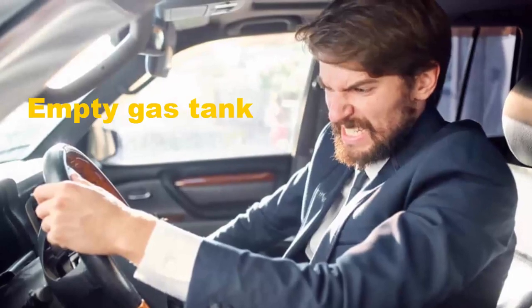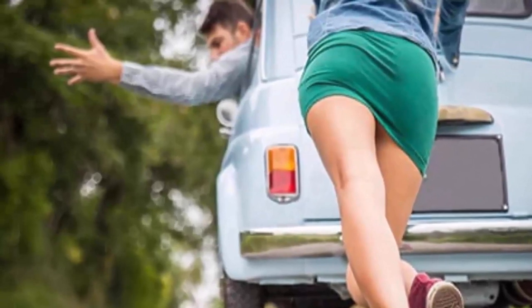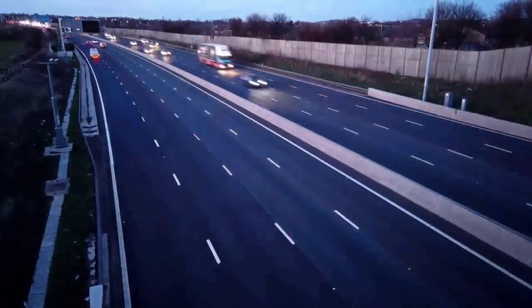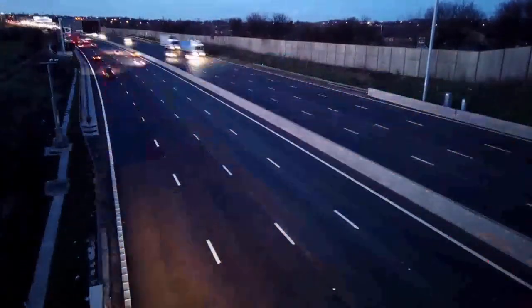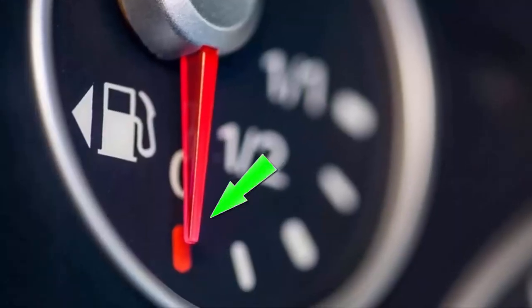Empty gas tank. You might feel a bit silly if this is the reason why your car is not starting, but it happens more often than you may think. When driving around all the time, it's sometimes easy to forget that your gas tank needs to be refilled. The solution here is simple — get more gas.